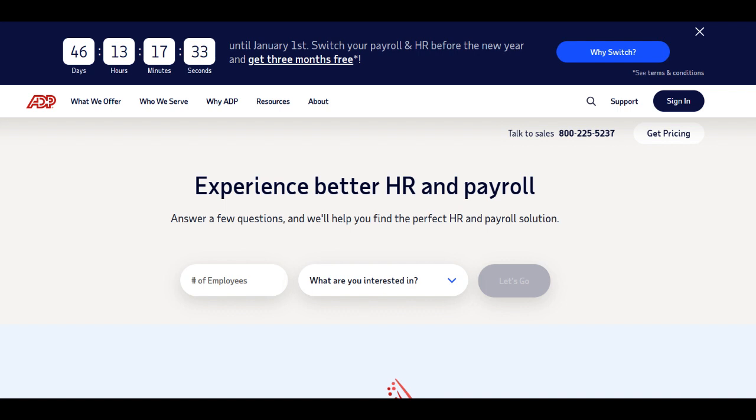Furthermore, the responsiveness of ADP's customer support has been a concern for some ADP Run users. Longer response times or difficulties in obtaining timely assistance when facing issues have impacted user satisfaction for certain users.